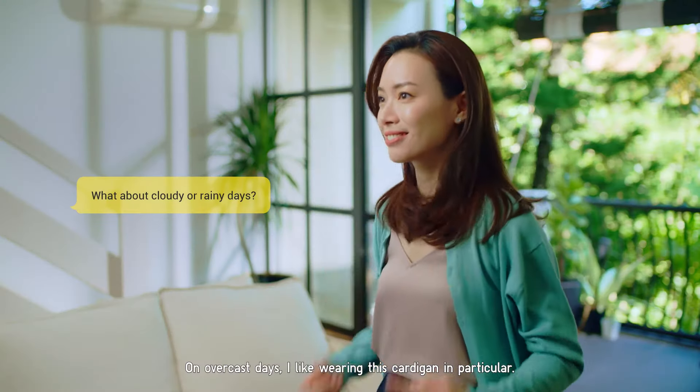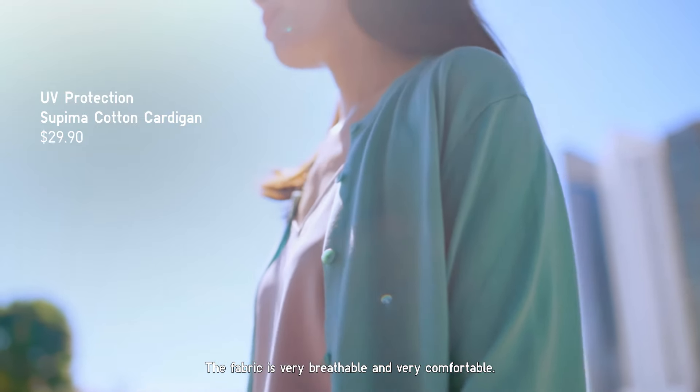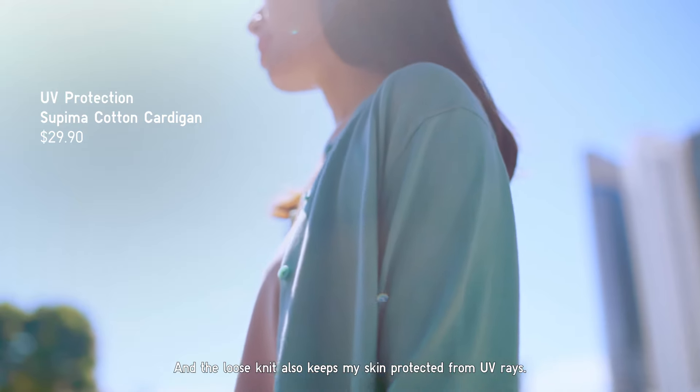On overcast days, I like wearing this cardigan in particular. The fabric is very breathable and very comfortable, and the loose knit also keeps my skin protected from UV rays.